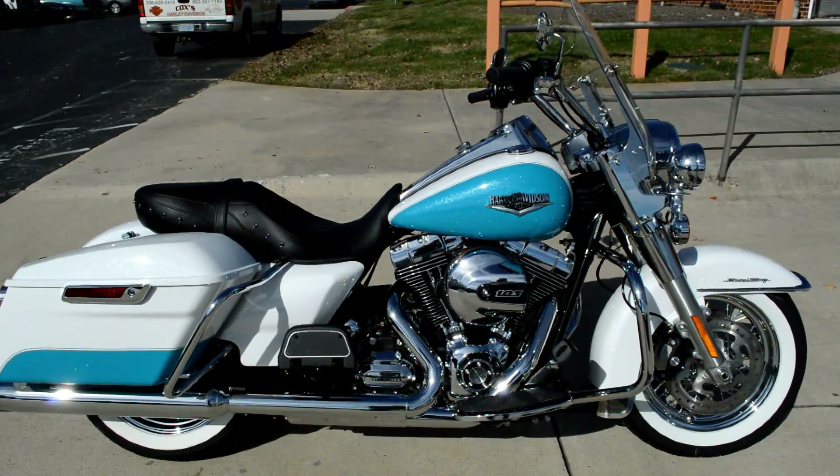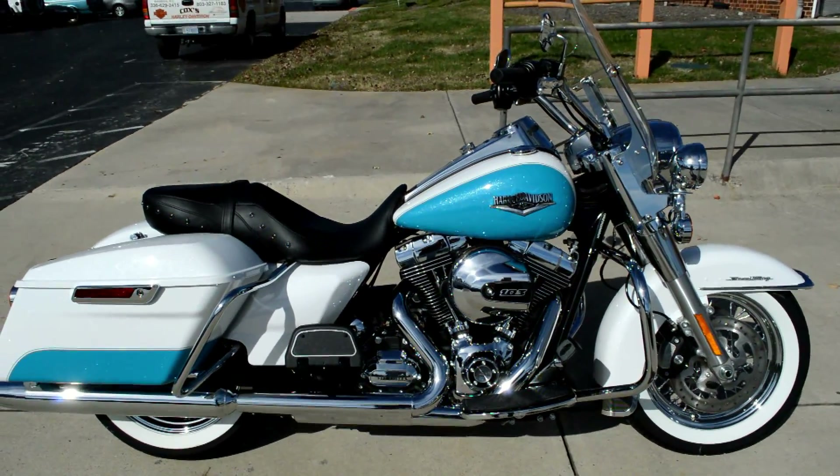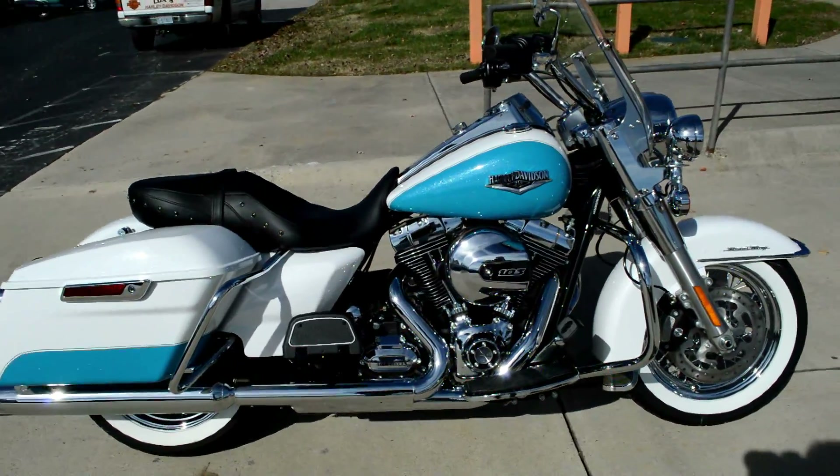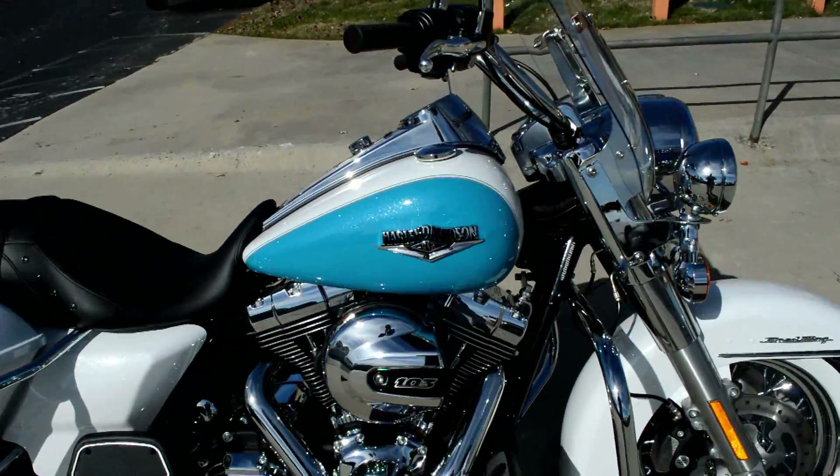Hey! Thanks for checking us out here at Cox's Harley-Davidson. We've got another brand new 2016 Harley-Davidson to check out. This is the FLHR Road King.